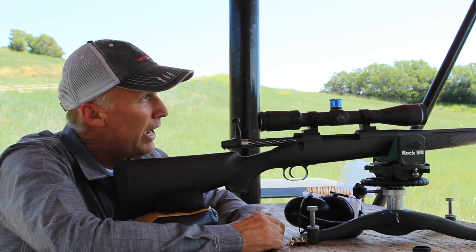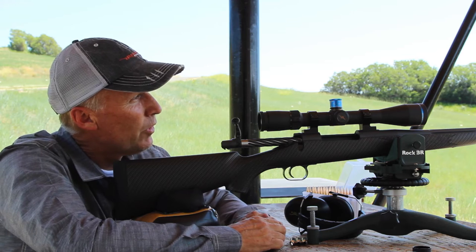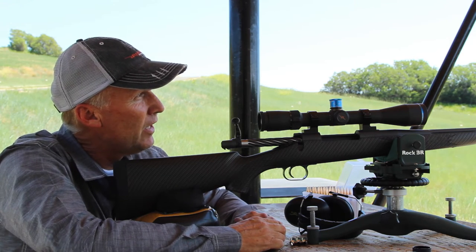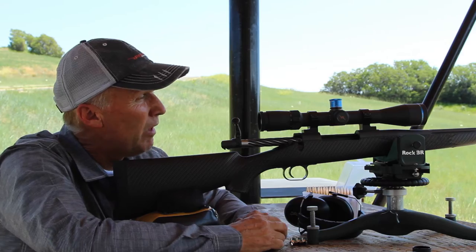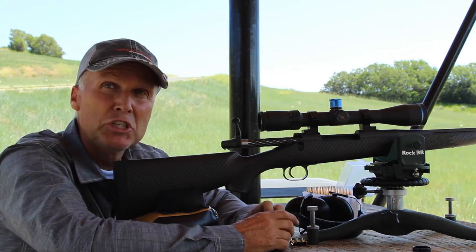Okay, that shot was a minute to the right. We've got a pretty good wind, so it looks like we've got at least a five to six mile an hour wind according to the turret. So I'm going to hold a minute of wind now and we're going to shoot a three shot group.